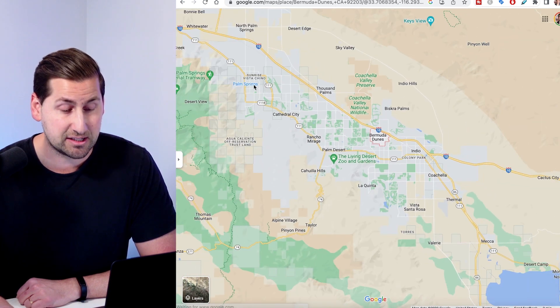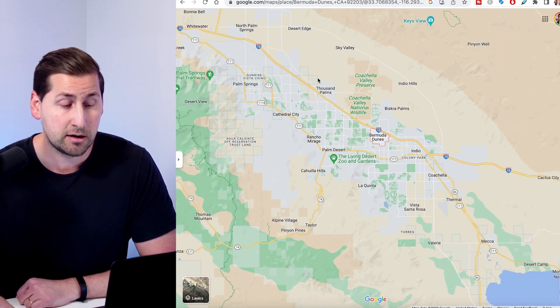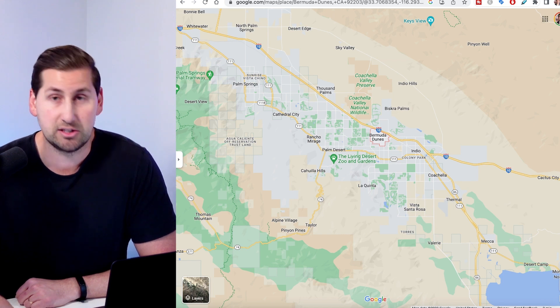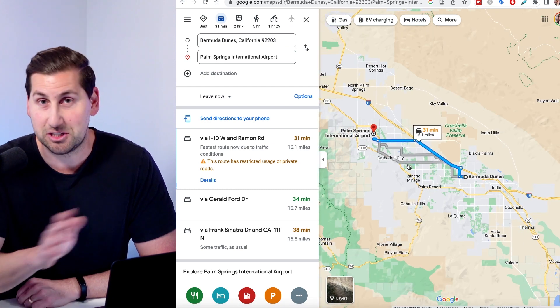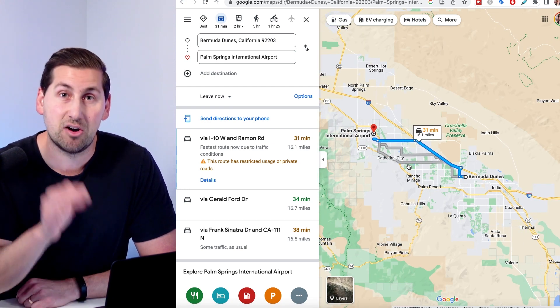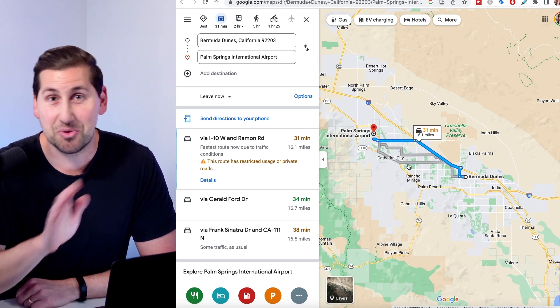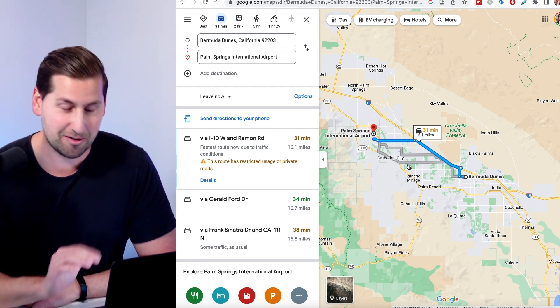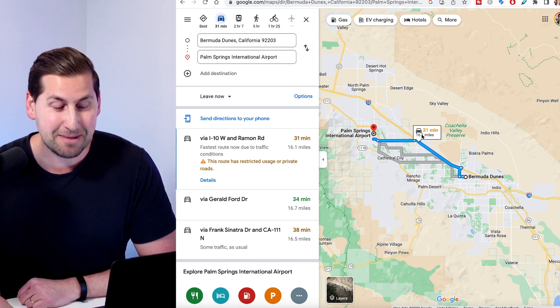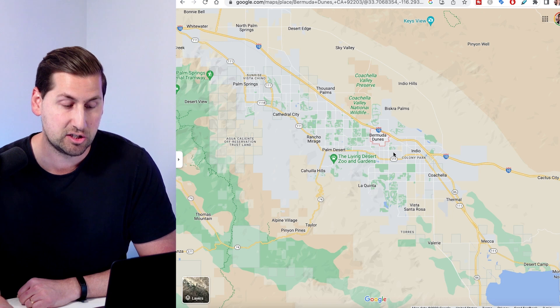If we zoom out, you can see Palm Springs is over here. You might be from Oregon, Washington, or Canada, but you come into town via the airport by airplane. It's a 30-minute drive from the Palm Springs International Airport to Bermuda Dunes — so not terrible.